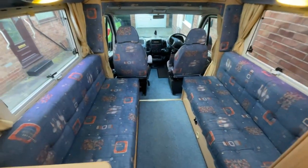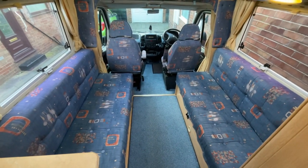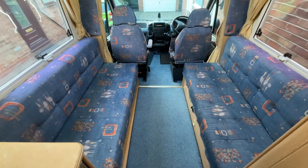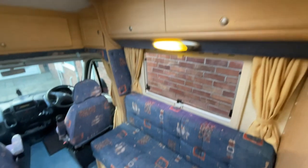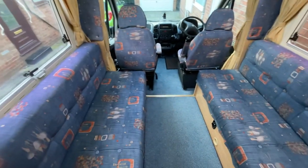As we make our way forward we have the two side benches. These will pull together to create a really good sized double, and that is easily done with the handles that are below. The upholstery is in really good condition for a motorhome that is 20 years old. There is great storage both above and below the benches.